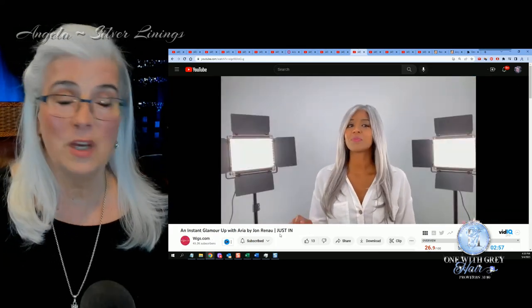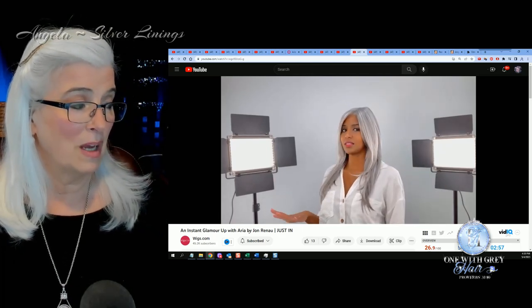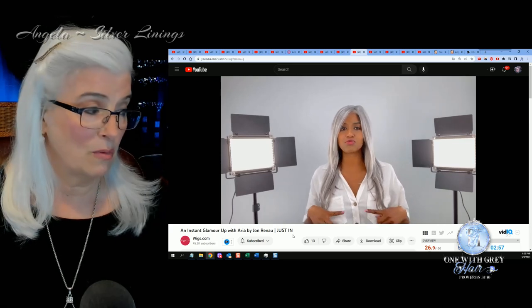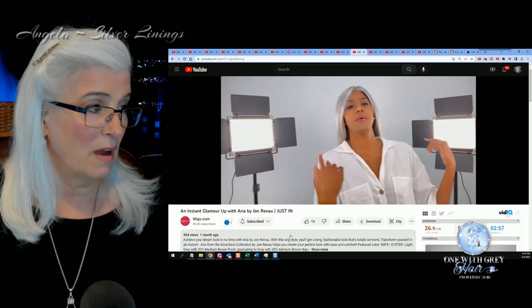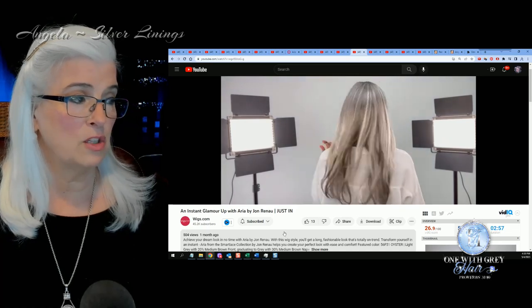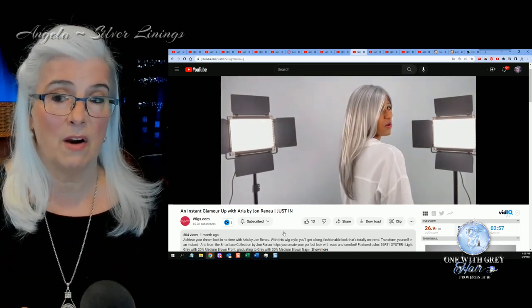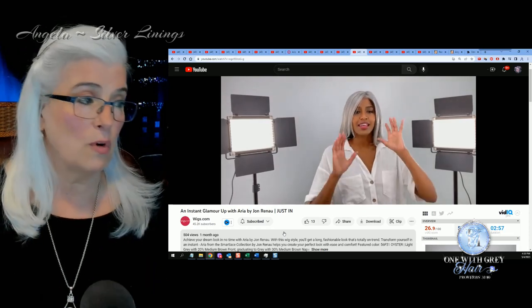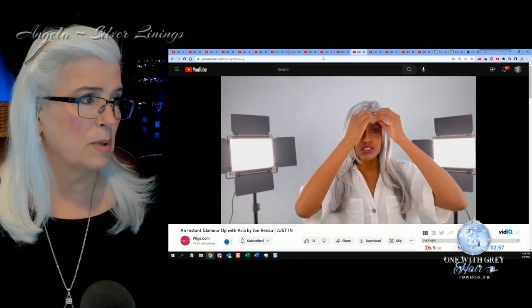Next up is Sophia with Wigs.com and she is reviewing Aria by Jean Reno. This is a relatively new style — I think it's beautiful, not too dense. So if you're looking for something that's more like your natural gray hair, this is your wig if you're looking for a longer wig. Beautiful style, and that will be linked below.